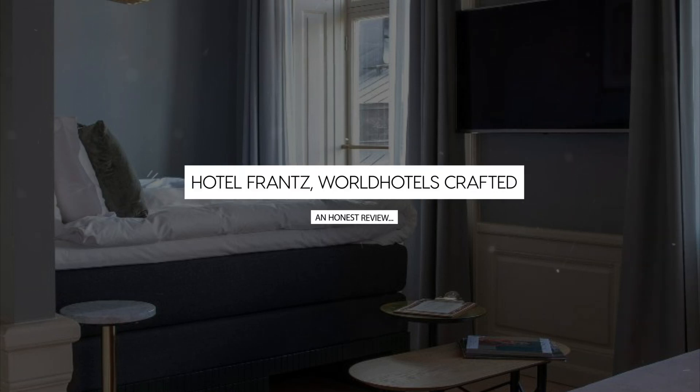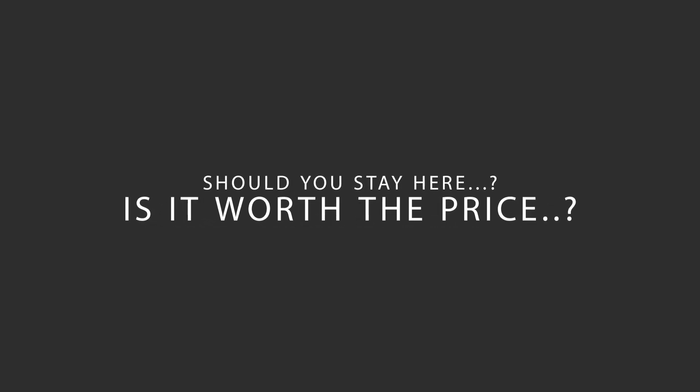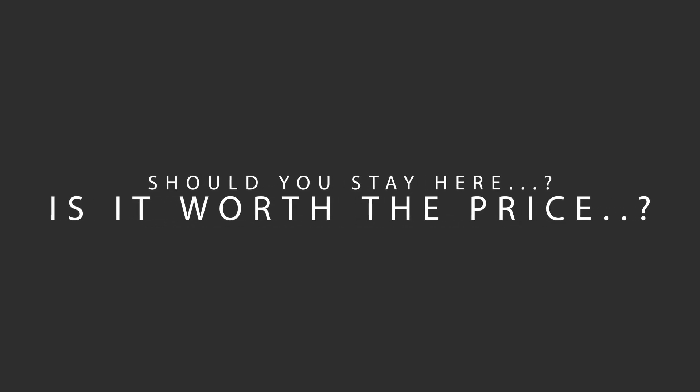Today, we're diving deep into a review of Hotel Frantz, WorldHotels Crafted, located in Stockholm, Sweden. Let's find out if this hotel lives up to its reputation, and if you should stay there.